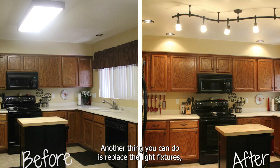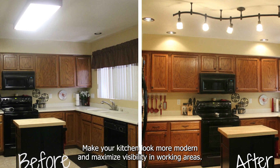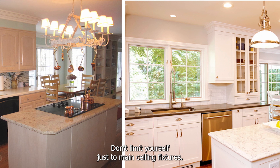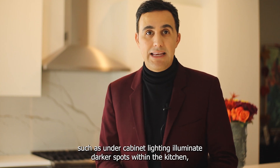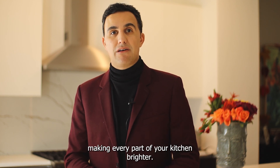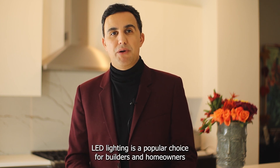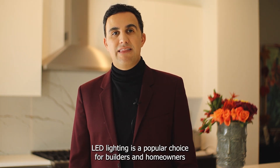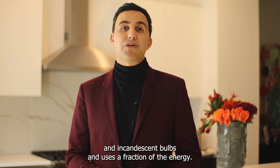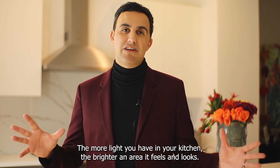Another thing you can do is replace the light fixtures. Replacing outdated fixtures makes your kitchen look more modern and maximizes visibility in working areas. Don't limit yourself just to main ceiling fixtures — task lights such as under-cabinet lighting illuminate darker spots within the kitchen, making every part of your kitchen brighter. They're easy to install and are relatively inexpensive. LED lighting is a popular choice for builders and homeowners because they emit less heat, last several times longer than incandescent bulbs, and use a fraction of the energy. The more light you have in your kitchen, the brighter an area it feels and looks.